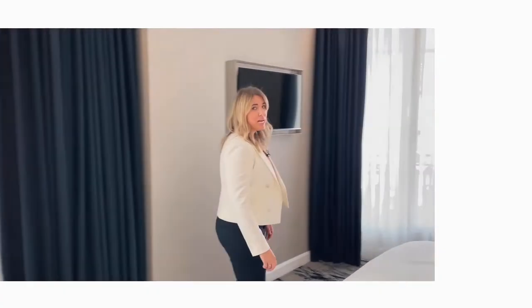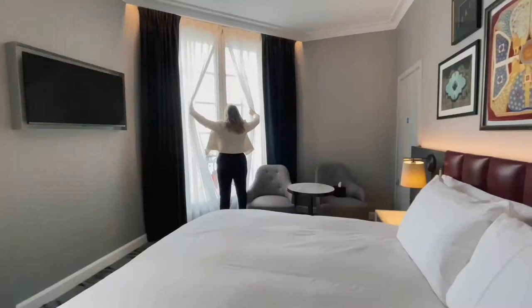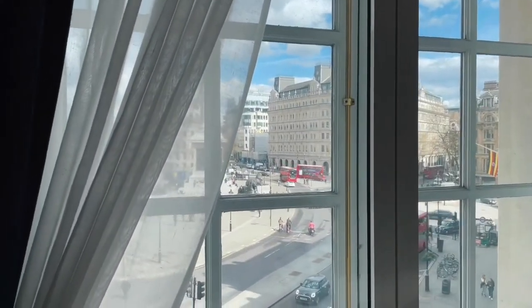Our St James King Rooms are notorious for having some of the best views of London. Come and take a peek. A little secret — this is my favourite room. Shh, room 203.